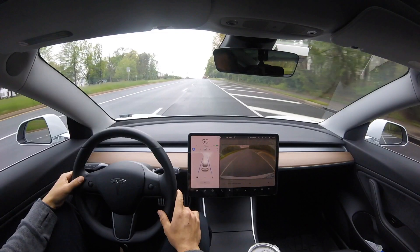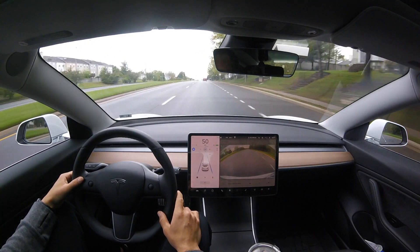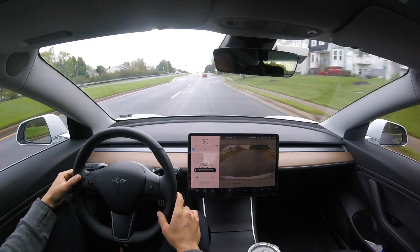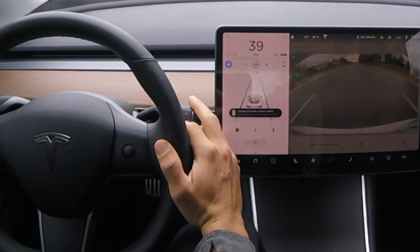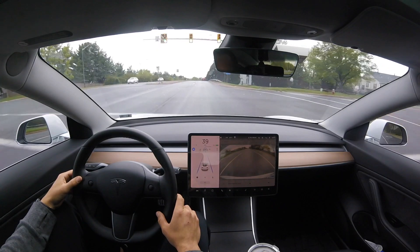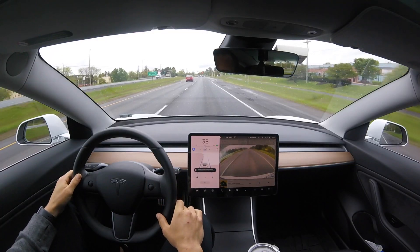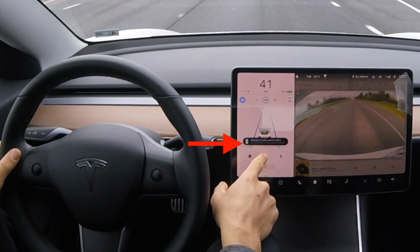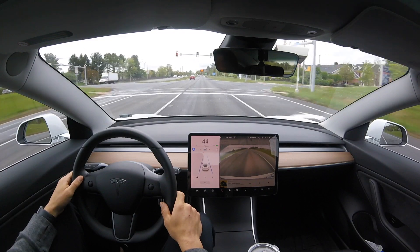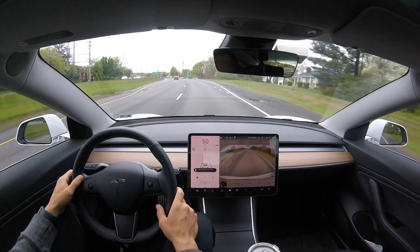Here we are in Autopilot approaching a stoplight. On the center display, right where your car is rendered, we're going to get a message that pops up saying it's going to stop for a stoplight in 600 feet — the longest I've seen. You can simply pull down on the drive stalk to acknowledge and say okay, I understand there's a stoplight here. If it is green, the car is not going to stop. We have to acknowledge every green light. This acknowledgement from the driver helps validate the new software and gives valuable information back to Tesla.